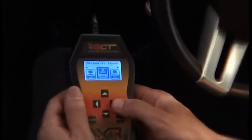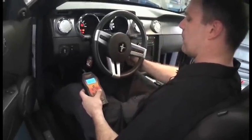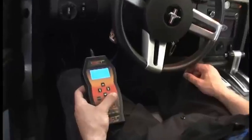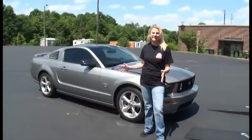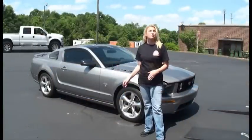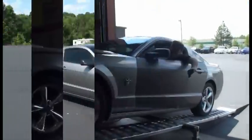SCT makes some of the best tuners — you can find all the different models at SCTFlash.com, that's www.sctflash.com. Now this is how the car is supposed to sound. Now that we've got her tuned up, we're going to put her on the dyno and see how much power we have.